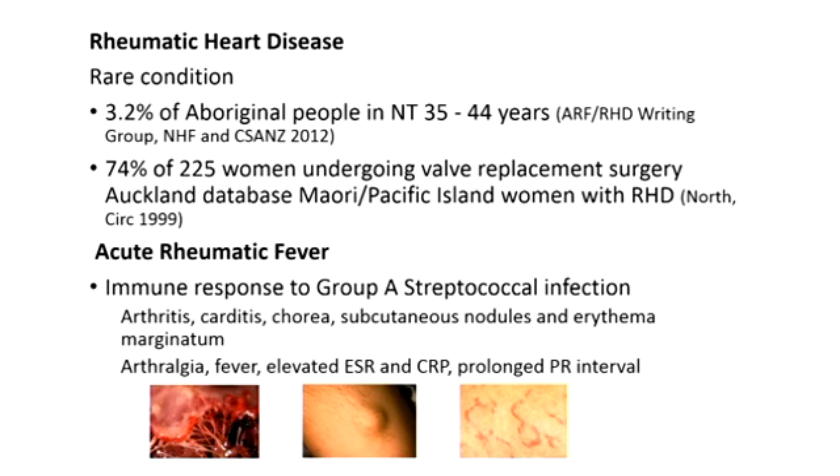Acute rheumatic fever is even rarer for us in Sydney, and this is an immune response to group A strep infection, usually three weeks after infection, characterized by a number of major manifestations including carditis, but also other manifestations like skin changes, as well as minor criteria including elevated inflammatory markers and a prolonged PR interval on ECG.